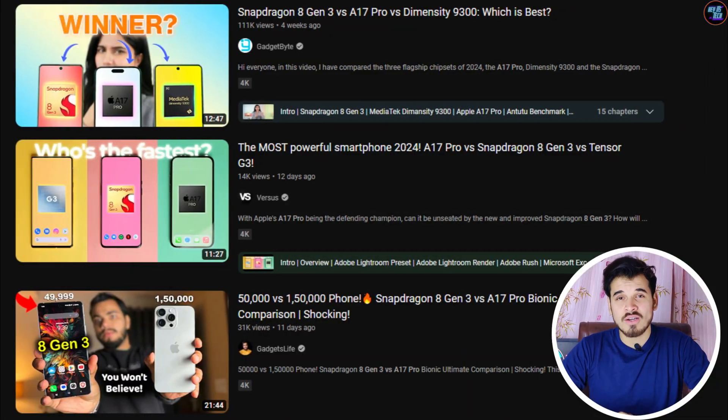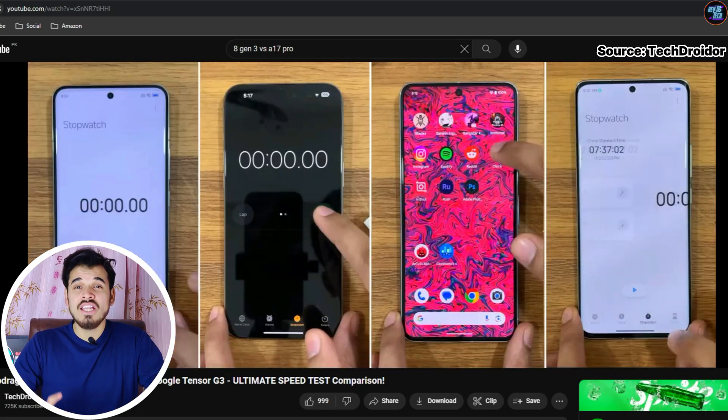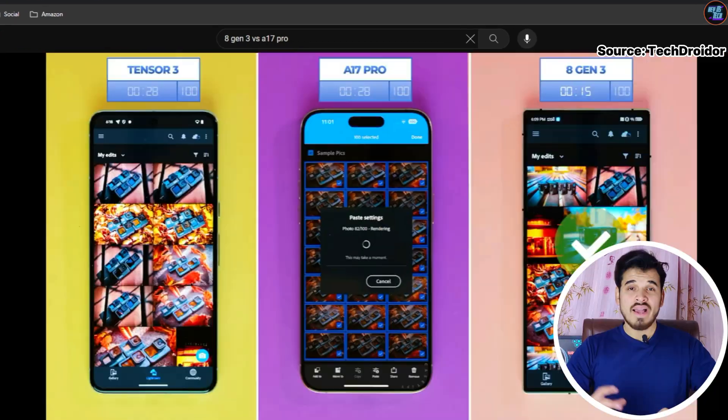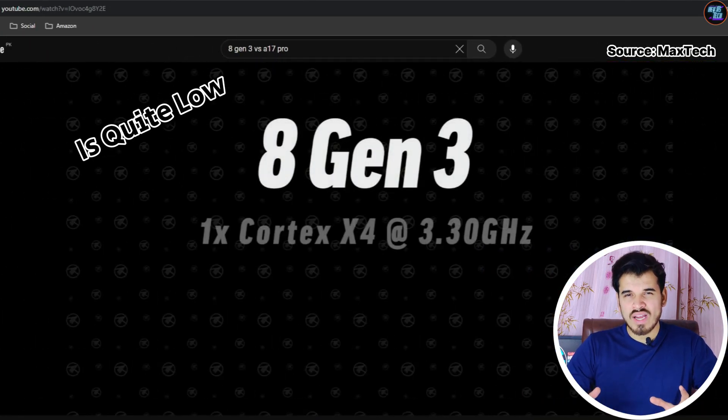There are numerous videos on YouTube comparing the Qualcomm Snapdragon 8 Gen 3 and the Apple A17 Pro, but most of them lack key knowledge about these two chipsets. The level of understanding in those videos is quite low, so this video aims to provide you with all the essential knowledge you need.